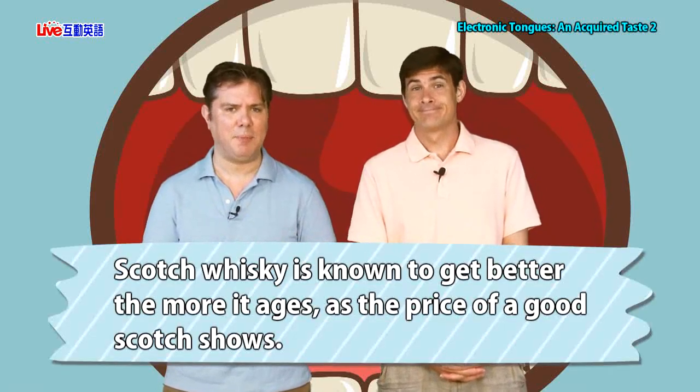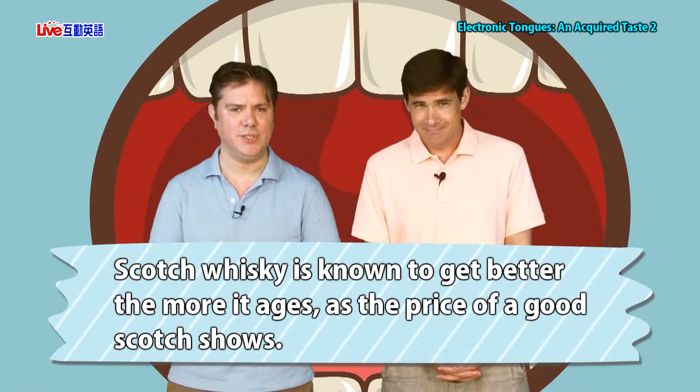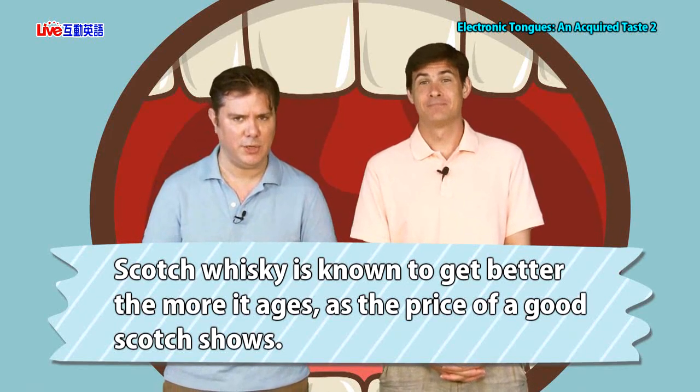Yesterday it was a little bit more about how science was using the electronic tongue. Let's look at the food industry. Scotch whiskey is known to get better the more it ages, as the price of a good scotch shows. Scotch whiskey, a type of alcohol, is famous for getting better and more expensive as it sits in a barrel and gets older — kind of like wine. A 21-year-old or 25-year-old scotch will be more than a 12-year-old, and many would say that's because it's better.